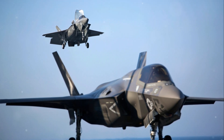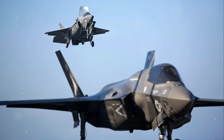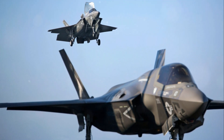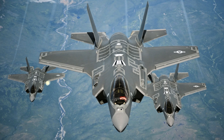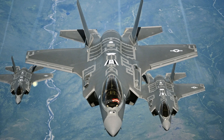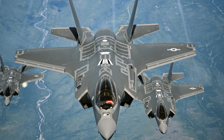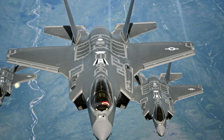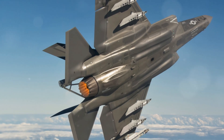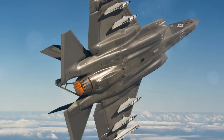The F-35 Lightning II is a revolutionary fifth-generation multi-role fighter jet developed by Lockheed Martin. Combining stealth, speed, agility, and advanced avionics, the F-35 is designed to dominate both air-to-air and air-to-ground combat. It features cutting-edge stealth technology, allowing it to evade detection and penetrate deep into enemy territory. Its ability to integrate with other platforms through real-time data sharing makes it indispensable for modern warfare. Available in three variants — F-35A, F-35B, and F-35C — the aircraft serves as the backbone of air forces worldwide, including the US, UK, and allies.